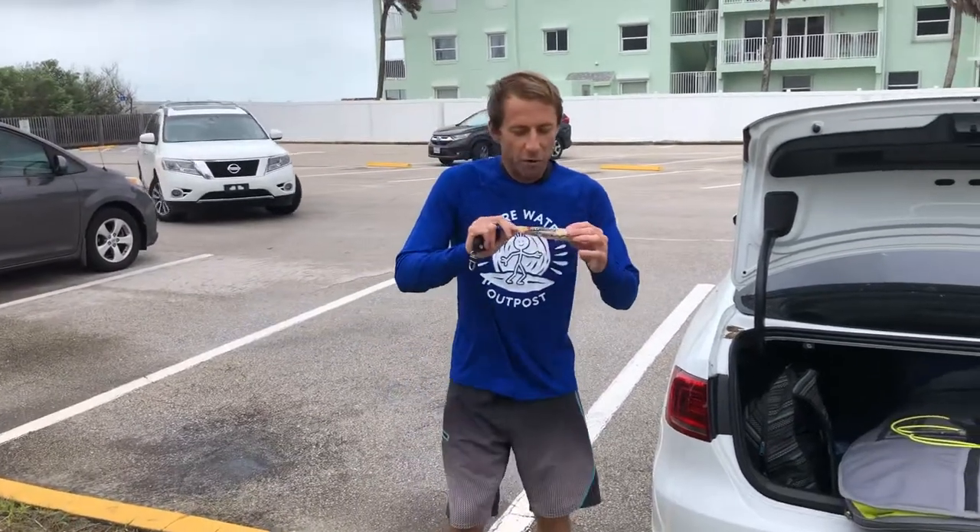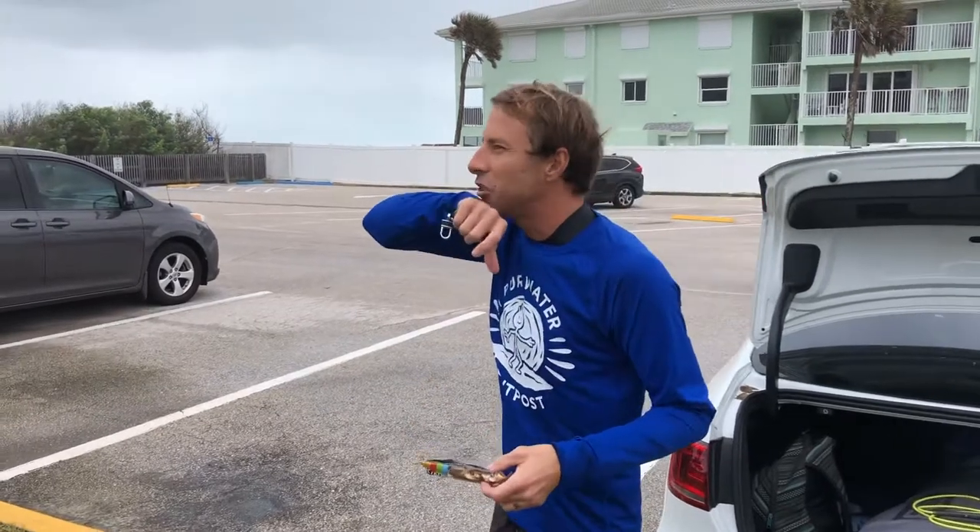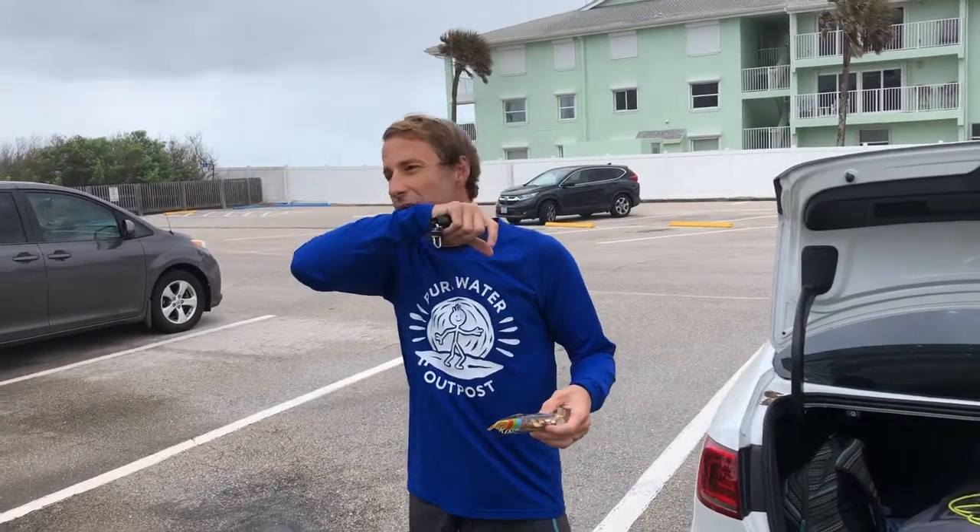Ready? Okay, so first of all, good morning, good afternoon. We're doing a test run. Today is Saturday the 21st.